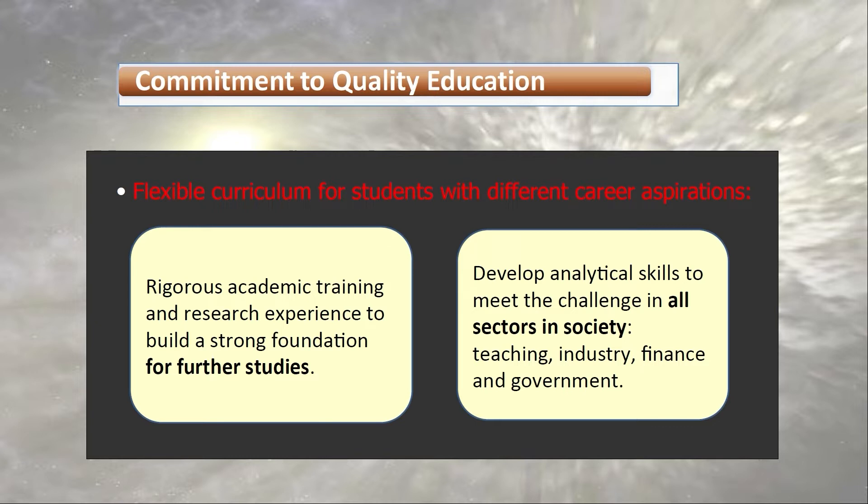Other students will join different sectors in society. What they learn from the physics program is analytical skills and problem-solving methods.